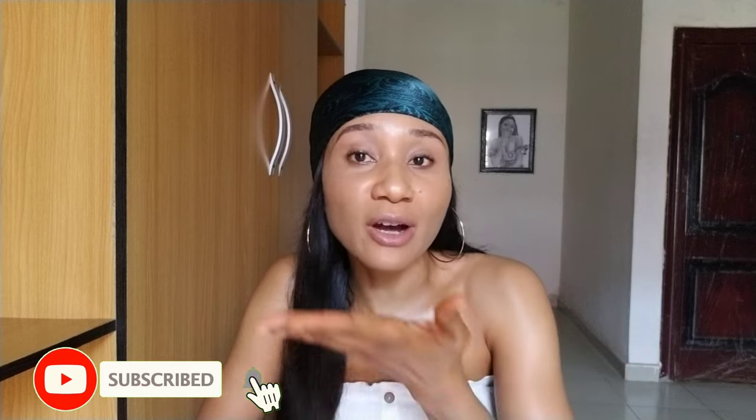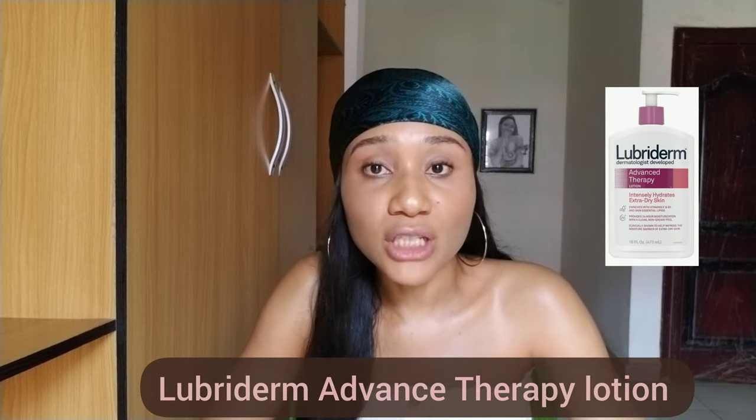All the Nivea range I've shown is between 3,500 to 4,000 naira. The next one is the Lubriderm Advanced Therapy Body Lotion. This is very good on the skin — it gives moisture, hydration, and softness. It contains vitamin E and panthenol, which are great moisturizing ingredients that help your skin retain elasticity and look young and beautiful. It also helps protect your skin from harmful toxins in the environment and from sun damage.